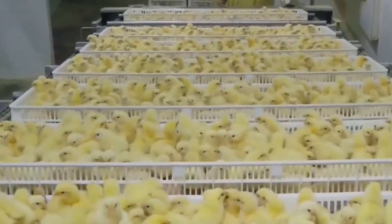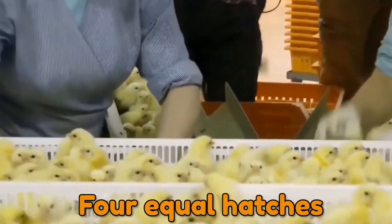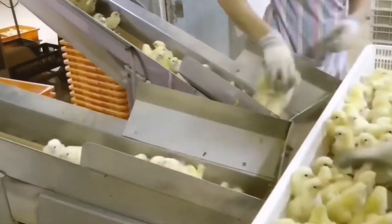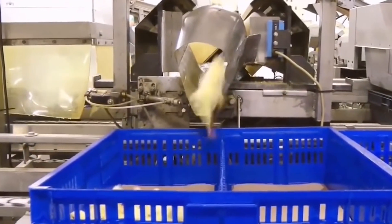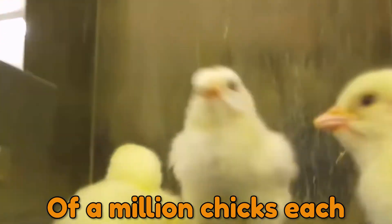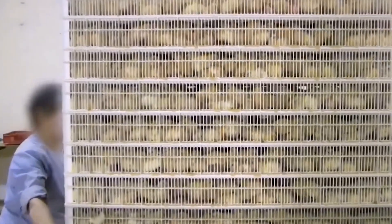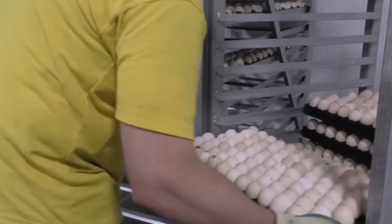Chicken hatchery technology. Today's automated hatcheries can produce up to 1.5 million chicks every week in four equal hatches. To keep up with demand, production will need to grow, witnessing a transition to large industrial complexes or super hatcheries where up to six million day-old chicks are born every week in six normal hatches of a million chicks each. Keep watching to know more about chicken hatchery technology.